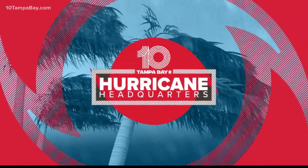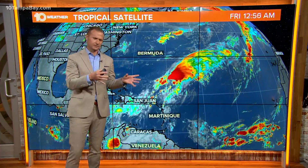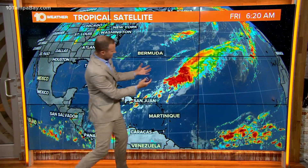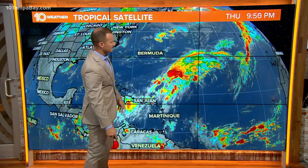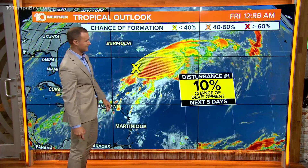Let's take you out to the tropics this morning, where your hurricane headquarters here on Bright Side on 10 Tampa Bay. We're going to take a quick look out there — not much going on. You can obviously see some thunderstorm activity associated with a trough of low pressure that is producing some showers and thunderstorms. We've been talking about this all week long. It still only has a 10% chance of development, but it continues to track to the east, farther and farther out into the Atlantic.